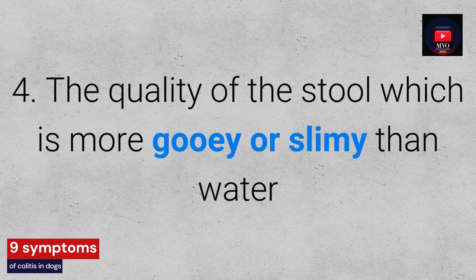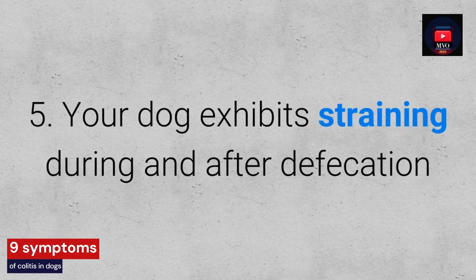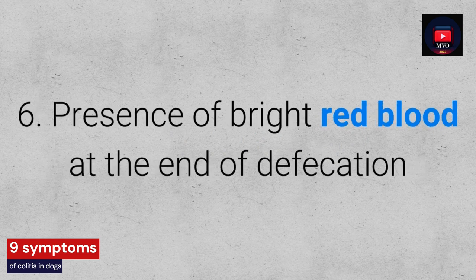4. The quality of the stool which is more gooey or slimy than watery. 5. Your dog exhibits strain during and after defecation. 6. Presence of bright red blood at the end of defecation.